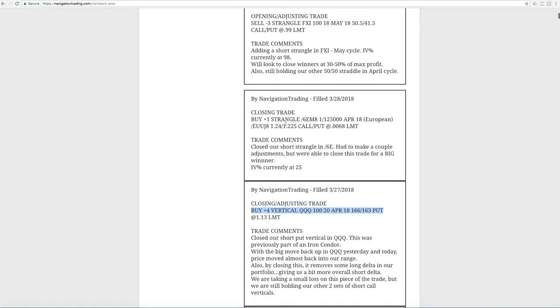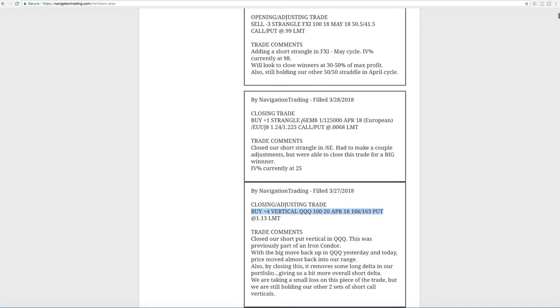Next trade was a closing trade in /6E — the Euro. I had to make a couple of adjustments in this trade over the last month or so, but we were able to close this for a big winner. We closed this for over $900 profit, with implied volatility contracting down to the 25th percentile. A great time to take that off — we're able to book a really nice winner in the Euro.